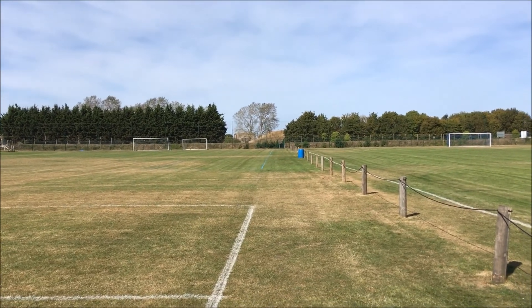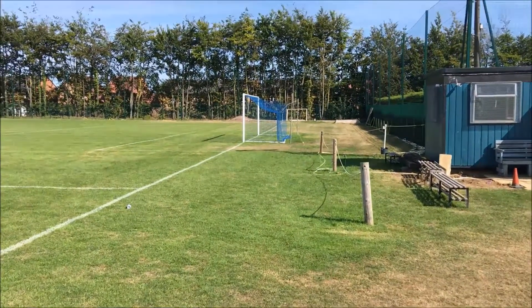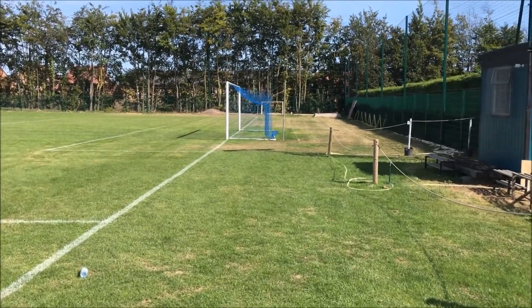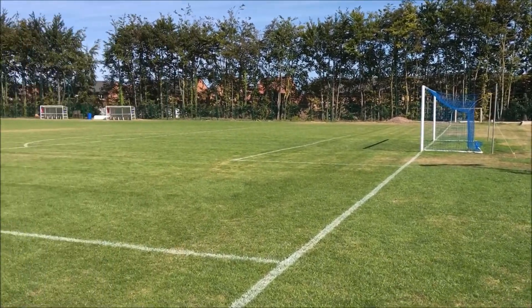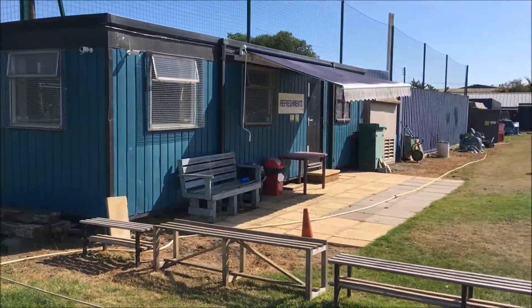Hello everyone, welcome to Claydon Football Club. Good morning, good afternoon, good evening, whenever you happen to be watching this. Welcome to another ground-hopping video. And today, we're at the home of Claydon Football Club.